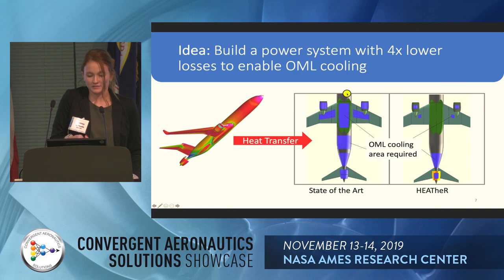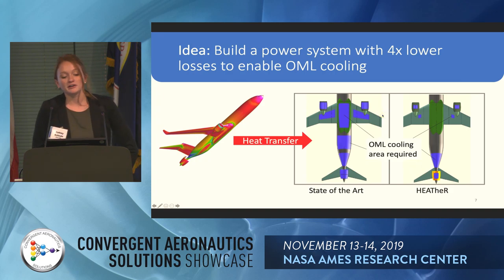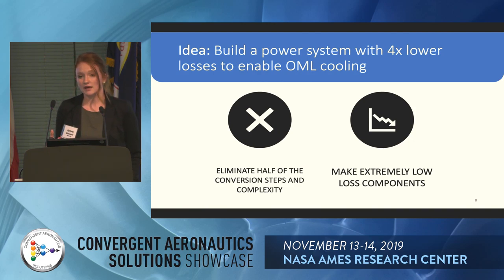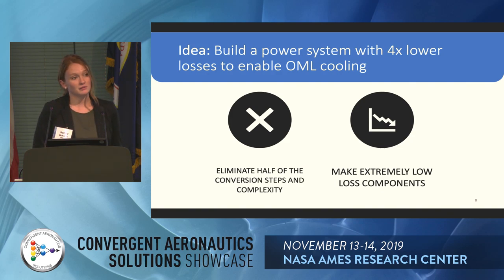Our CFD team has identified areas on the aircraft where we can get the most heat out — basically where the convection coefficient is highest. For a state-of-the-art power system, there's a lot of area needed to reject the heat. For a power system with four times lower heat, we need much less area. So how do we get to four times less losses? We are going to eliminate half of those conversion steps — half the steps where we lose that 5% to heat — and then make extremely low-loss components.